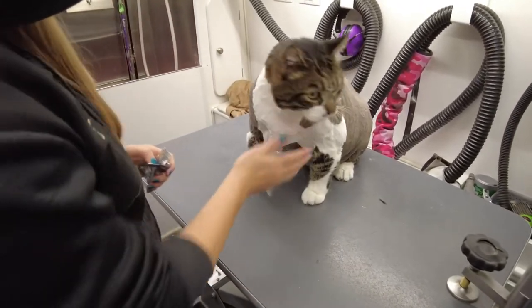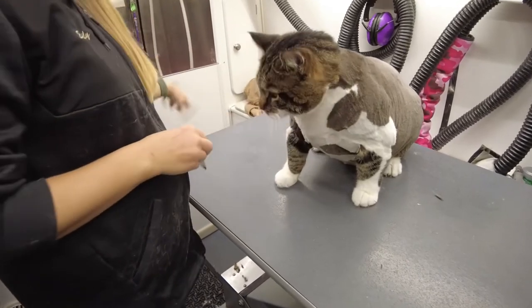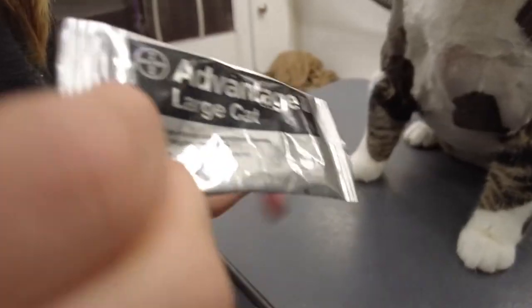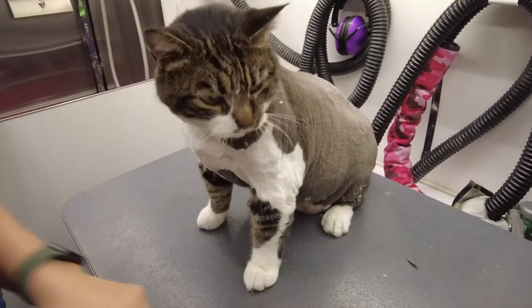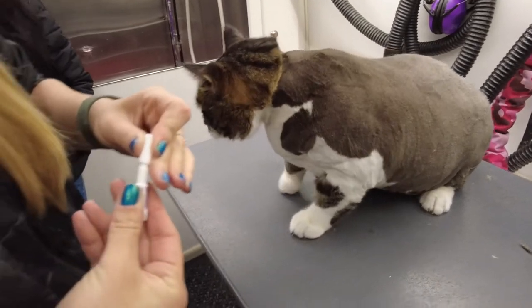This is Buster, and today he was a little bit matted, so he got his line cut today. He is also going to be getting his topical flea and tick treatment. This is a treatment that they get once a month, and it will prevent fleas and ticks from jumping on them for the next month.